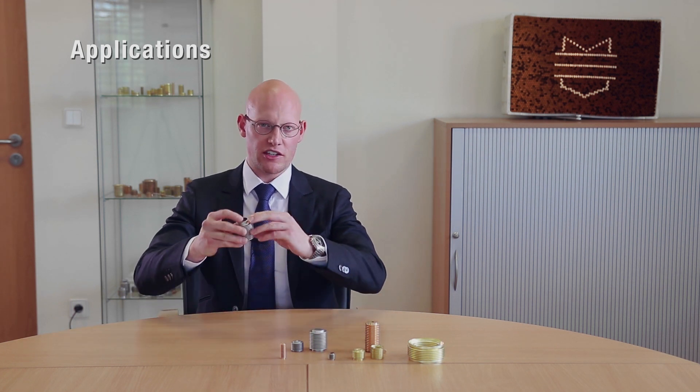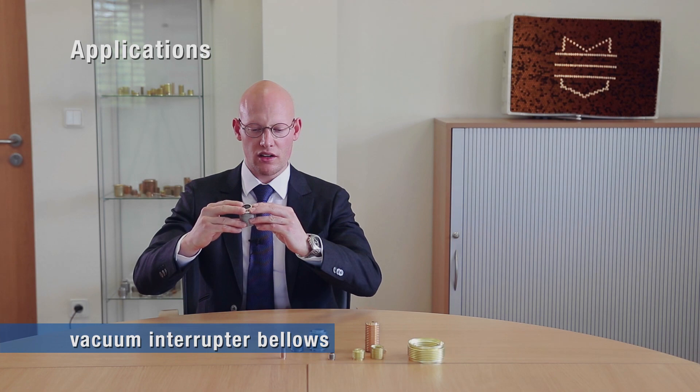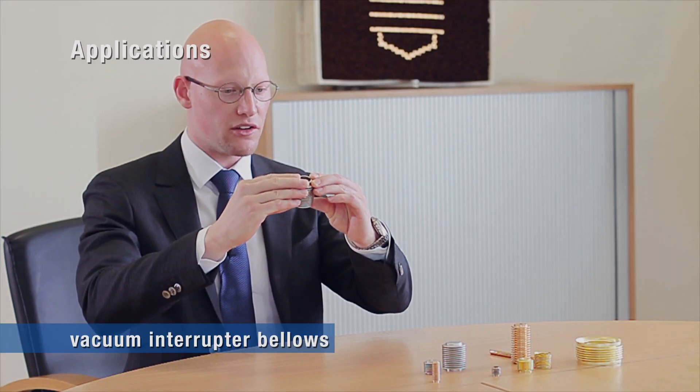Besides that, we produce bellows made of stainless steel, used for example in energy distribution. In vacuum interrupters, the bellows keep the vacuum inside while allowing the axial movement of the contacts.